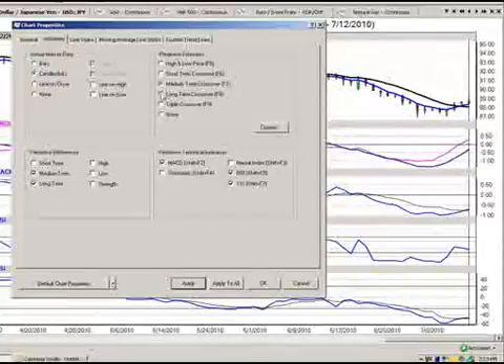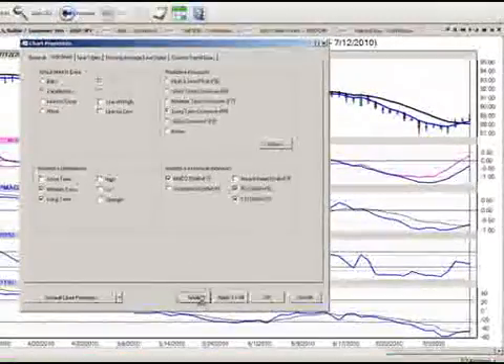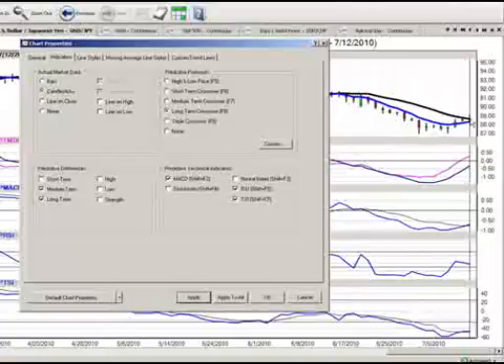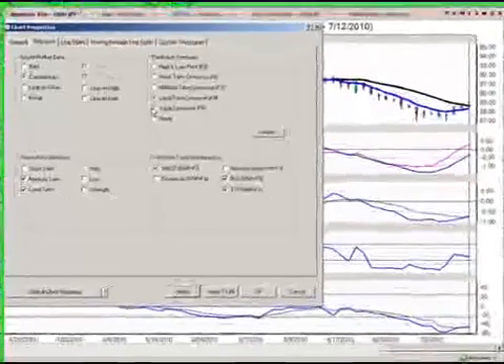We're on a fresh cross to the upside here, so a very good opportunity to buy on dips, in my opinion. The long-term crossover does not surprise me that it is not completely supportive here, so that is something we have to keep in mind. Certainly, the picture is not as clear as what we would like it to be, but it still looks pretty good.